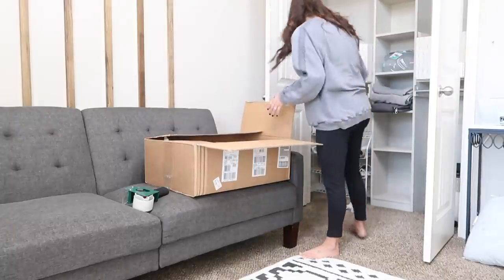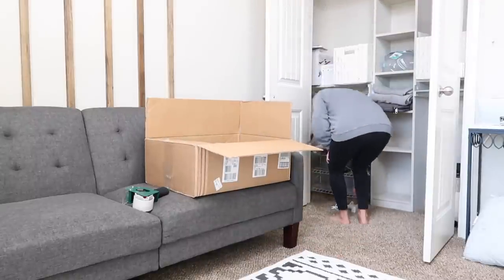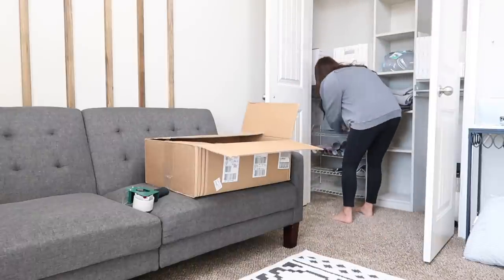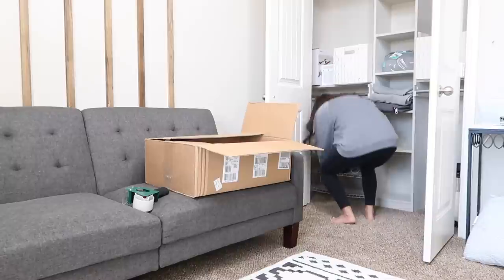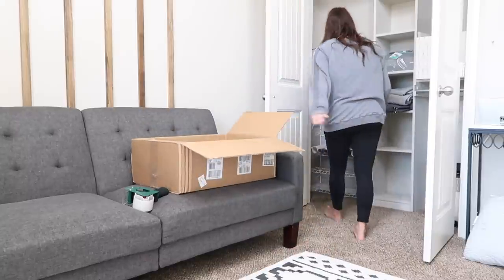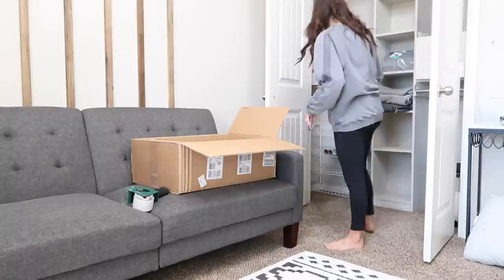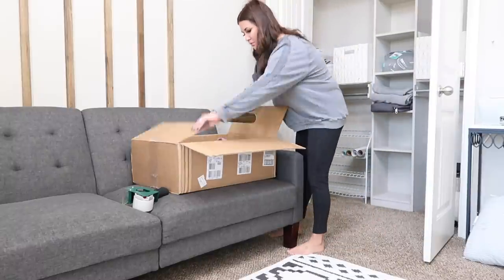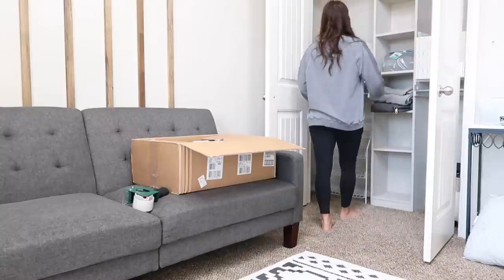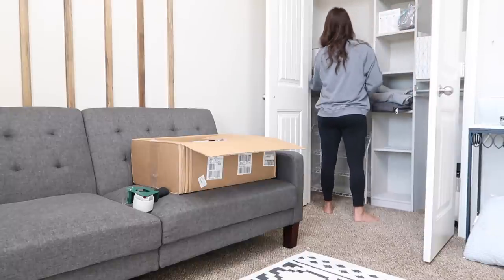When packing, definitely try to keep like items together. In this box it's going to be all my Cricut supplies — my machine, all my paper, any of the tools — so if I need to get into that box, it's all together. Definitely don't get scattered and start packing one room into another room's box. You'd rather use a smaller box than overfill huge boxes that are really hard to move and hard to get organized. Going to unpack a box and find kitchen supplies, bathroom supplies, and office supplies mixed together just seems chaotic.